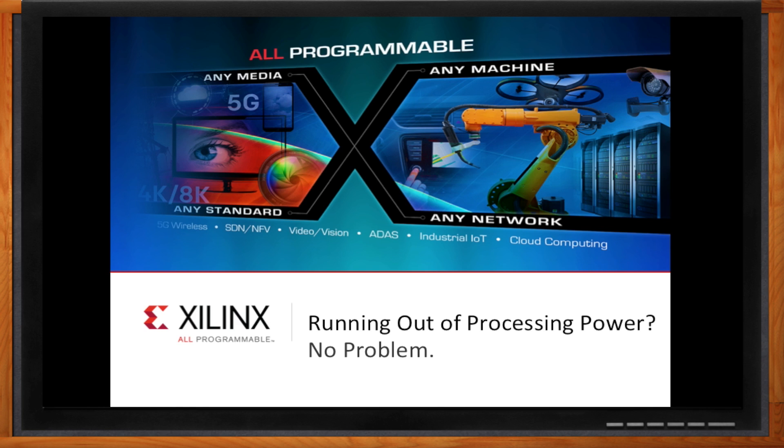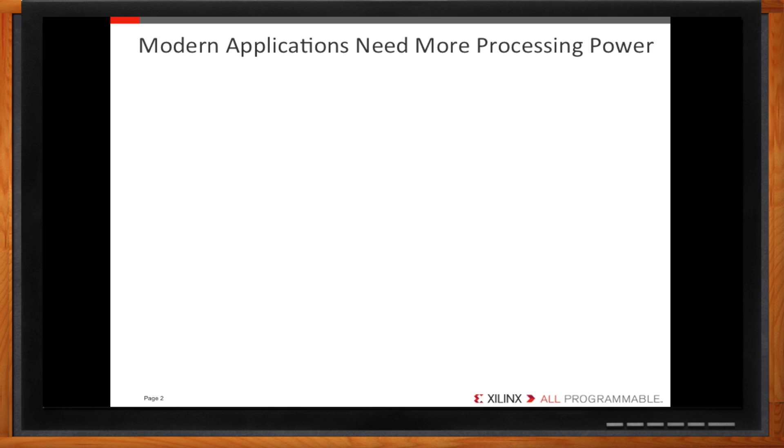You're right, Amelia. Processing power is a real problem for many applications. With the challenges and high costs of transistor scaling, microprocessors are no longer making the leaps in performance we're used to. Embedded designers are finding themselves at processing power limits. Can we add more processors to get the performance we need? That's one way to do it. Let's see if we can apply that method to a few applications reaching the limits of processing power.